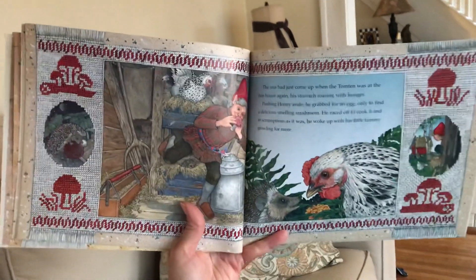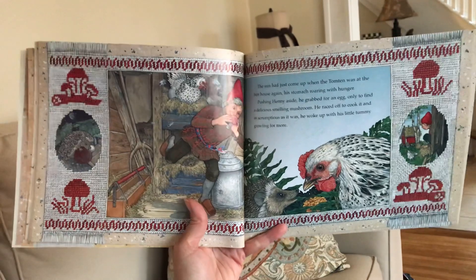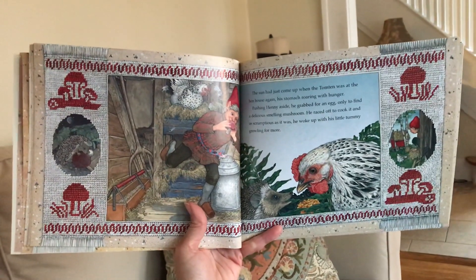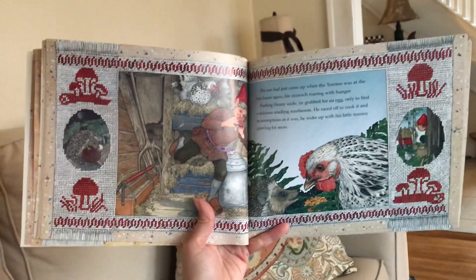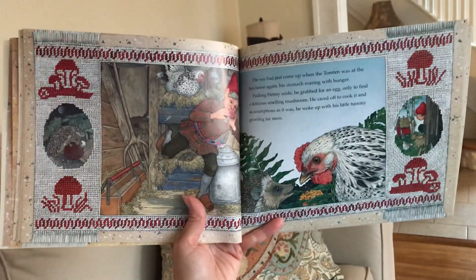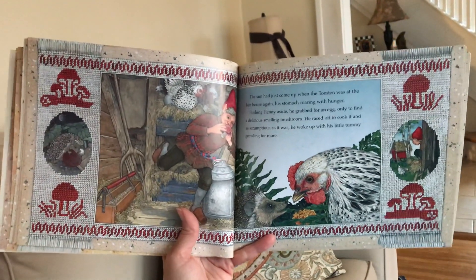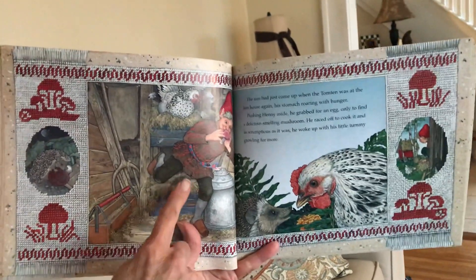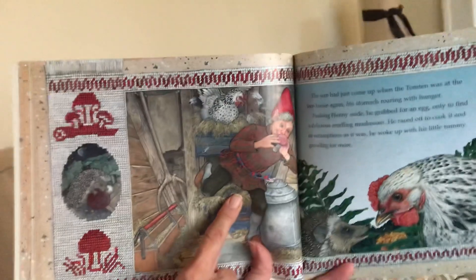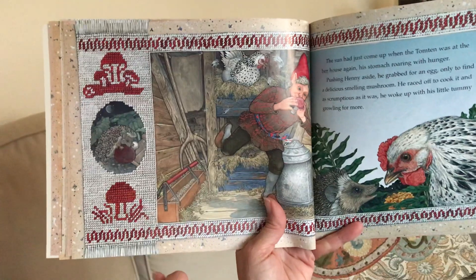The sun had just come up when the Tomton was at the hen house again, his stomach roaring with hunger. Pushing Henny aside, he grabbed for an egg, only to find a delicious smelling mushroom. He raced off to cook it, and as scrumptious as it was, he woke up with his little tummy growling for more. They're having another conversation — I think he's getting a little upset. Stop for a minute: brainstorm why you think he's upset and what you think he might do next. Tell a grown-up or your brother or sister.